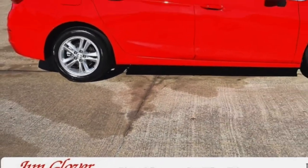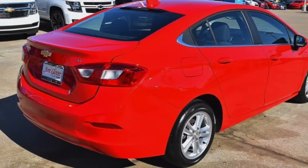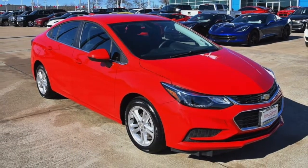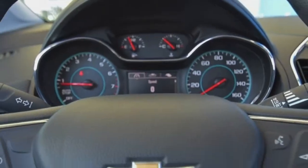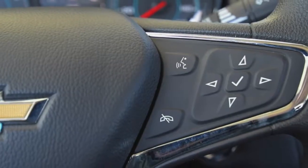Hey Morgan, this is Steve's Computer here at Jim Glover Chevrolet on i44 in the Arkansas River. Today we are going to be taking a look at this 2017 Chevrolet Cruze LT. This is a very, very, very nice car. Everywhere you go people will tell you, hey Morgan, that is a very nice car.